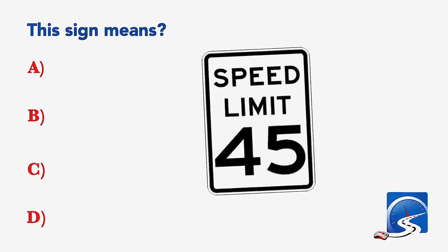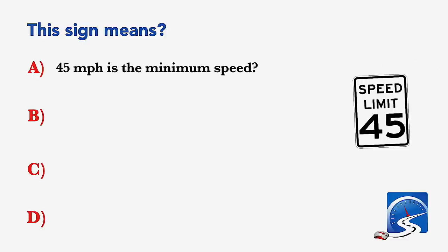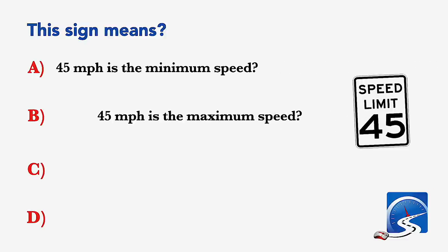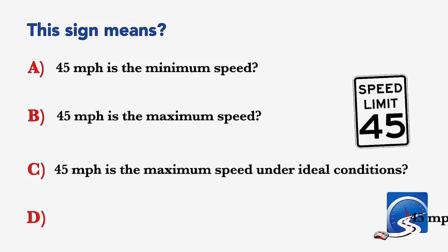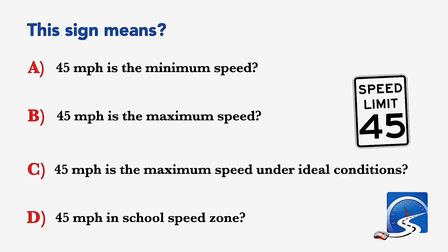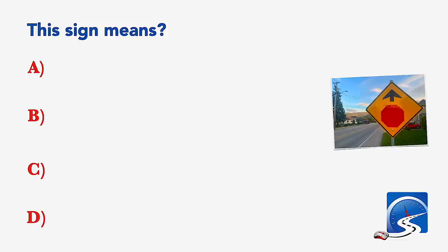This sign means: 45 miles per hour is the minimum speed; 45 miles per hour is the maximum speed; or 45 miles per hour is the maximum speed under ideal conditions. Correct answer: 45 miles per hour is the maximum speed under ideal conditions.